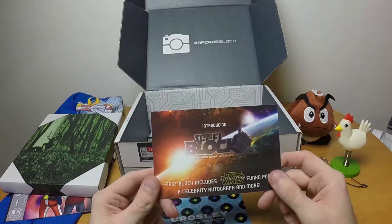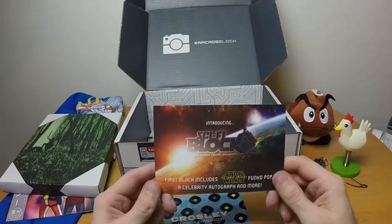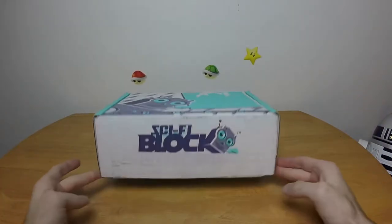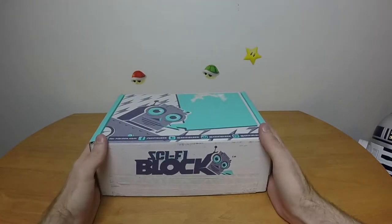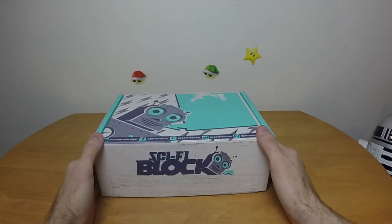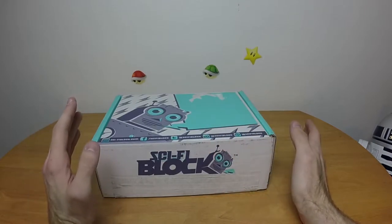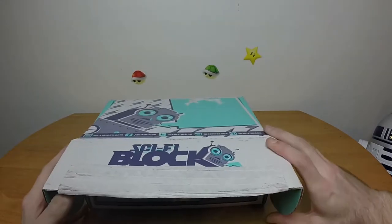Previously on NerdBlock — introducing Sci-Fi Block. Oh shit, there goes another 20 bucks a month. Good morning everybody and welcome to ChronoPlay's Sci-Fi Block. This is the new Block from NerdBlock — basically it's like Arcade Block but Sci-Fi themed instead of video game themed. Well, let's jump right on in then.